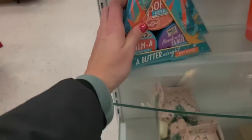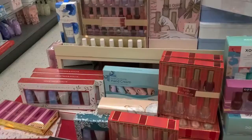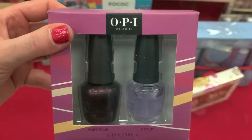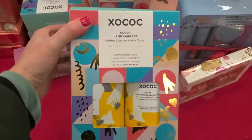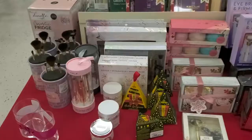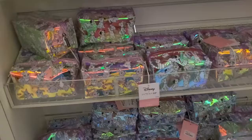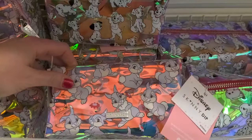So many nail polish Christmas sets! This is a cool one by OPI of Amsterdam — comes with a top coat for $12.99. Some hand care sets too. And look at these makeup bags — there's Thumper, holographic, for $12.99.